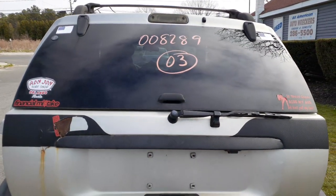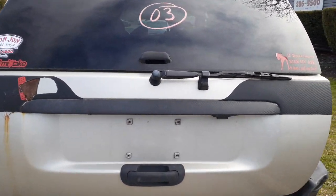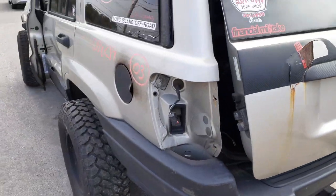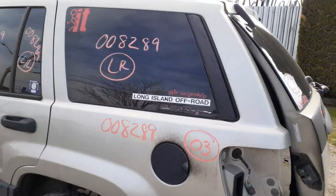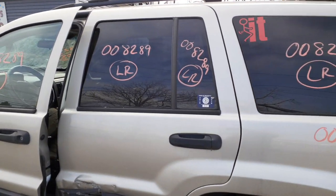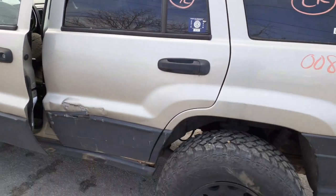Rear glass with privacy heat. Here's your rear wiper. Here's your left rear quarter glass — privacy. Here's your left rear door glass, both privacy.